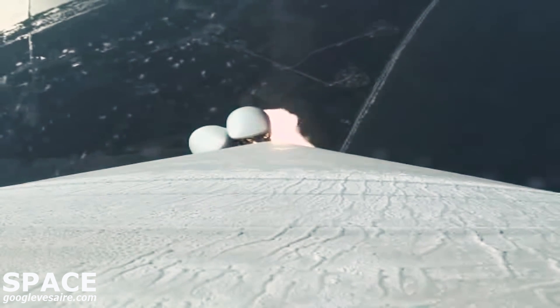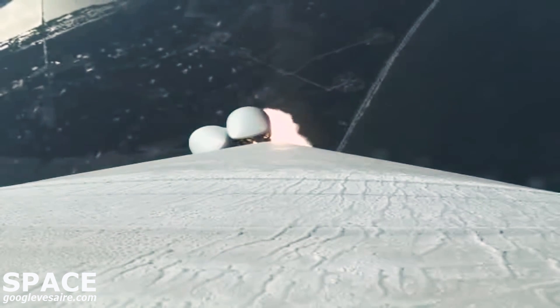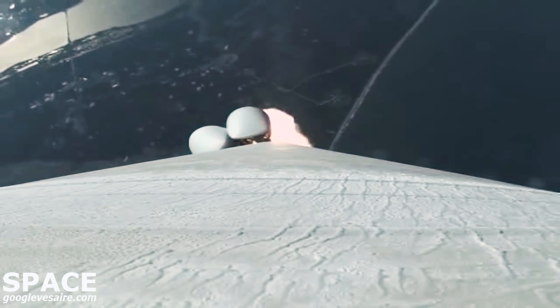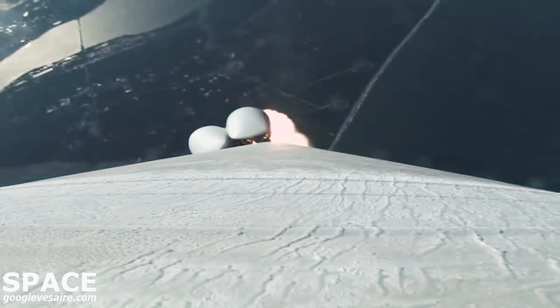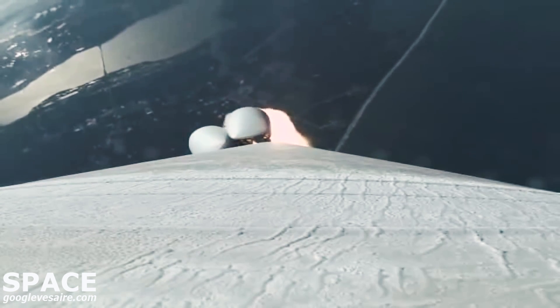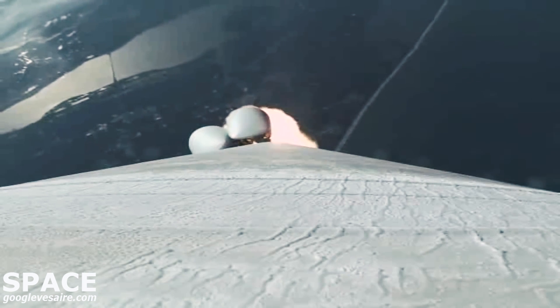We have pass-through Mach 1. Vehicle is now passing through Max-Q, maximum dynamic pressure. Now 55 seconds into flight, Atlas is 7 miles in altitude, 4 miles downrange distance, traveling at 1,900 miles per hour.